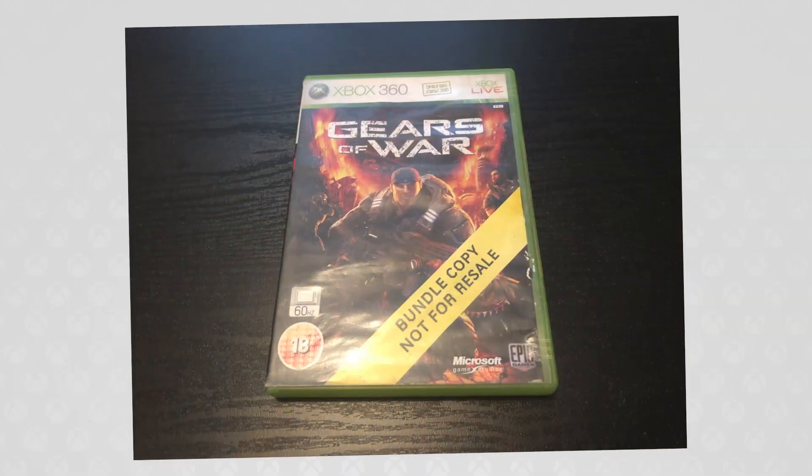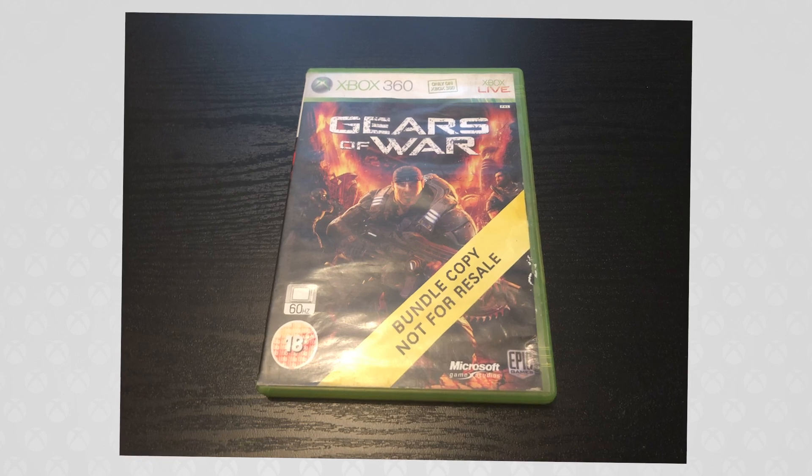Only PAL ones though — again, not too sure about US releases. Now, as with most things, there are exceptions to this rule. There were some games early in the Xbox 360's life cycle that came bundled with the console. For example, you could get Gears of War with an Xbox 360 console as part of a bundle. And instead of saying 'promotional copy,' it says 'bundle copy.' Also the artwork isn't dulled down. But again, there's no difference between it and the normal release.